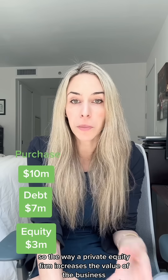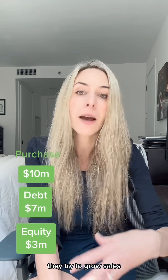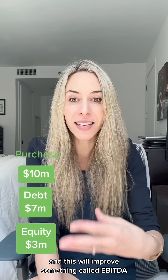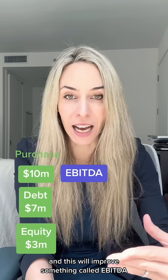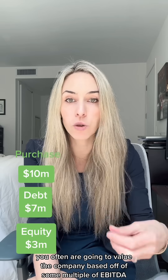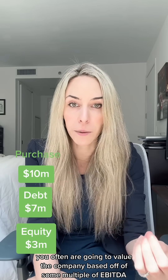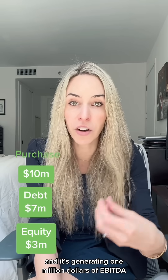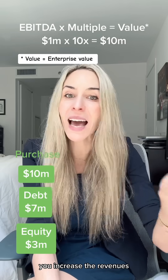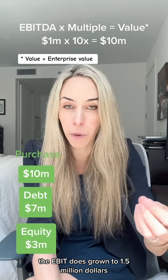The way a private equity firm increases the value of the business is they try to improve the operations, grow sales, and cut costs. This will improve something called EBITDA. EBITDA is a proxy for operating cash flow, and you often value the company based on some multiple of EBITDA. So to put numbers on it, let's pretend you buy a company generating $1 million of EBITDA. You cut costs, increase revenues, and when you go to sell — say five years later — EBITDA has grown to $1.5 million.